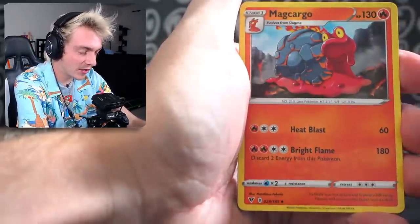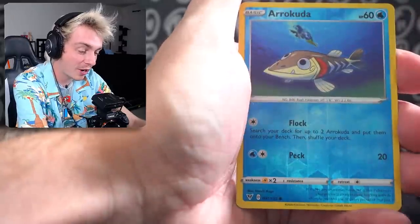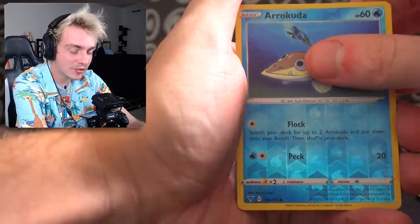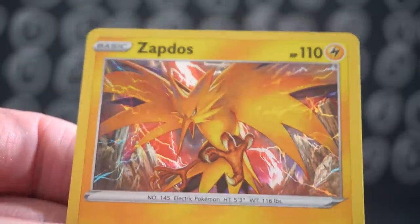Zubat, Excadrill, Maractus, Culfori, Tynamo, Milcery, Galarian Meowth, Chimecho — there's been a lot of Psychic Pokémon. And the more Psychic Pokémon, the more I'm right — which means only a holo. And it's the holo I needed — the Zapdos Holo! Let's go! I am a psychic, I actually am.